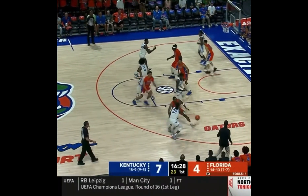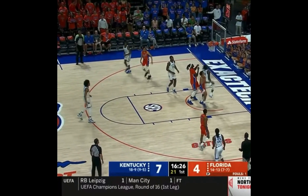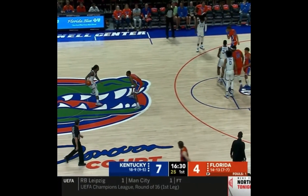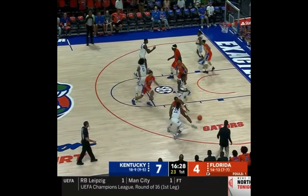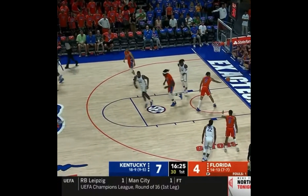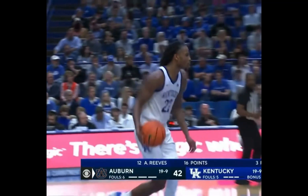Here's a play that is run to get Chris Livingston a clear-cut shot towards the basket. Antonio Reeves clears his defender out while Jacob Toppin and Oscar Seabway set double screens to get Livingston free. Cason makes a nice pass and Chris executes the layup. Simple, yet effective after-timeout play for Coach Cal.